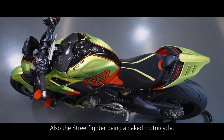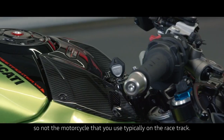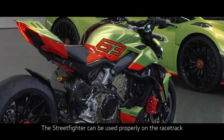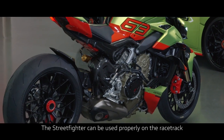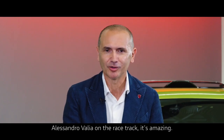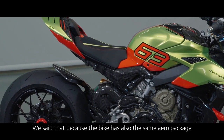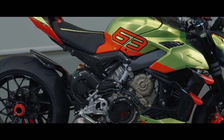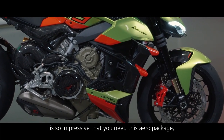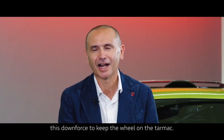Also the Streetfighter, being a naked motorcycle — not the motorcycle you typically use on the racetrack — can actually be used properly on the racetrack. If you look at some videos of our tester Alessandro Valia on the racetrack, it's amazing. The bike has the same aero package as the Panigale, because the acceleration of this motorcycle is so impressive that you need this aero pack and this downforce to keep the wheel on the tarmac.